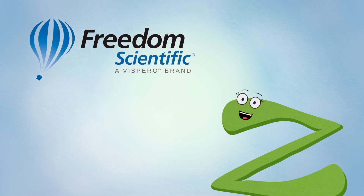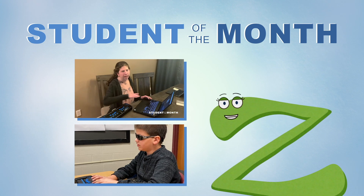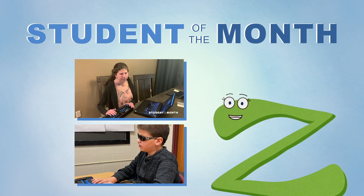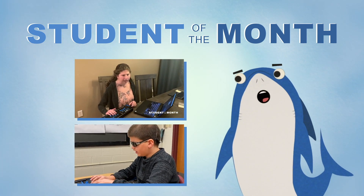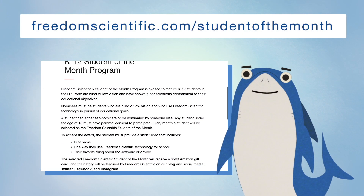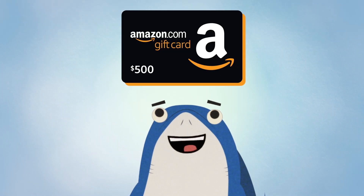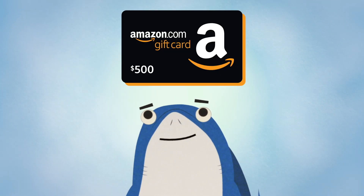The Freedom Scientific Student of the Month program features K-12 students in the United States who have shown a commitment to education. If that sounds like you or someone you know, submit a nomination at FreedomScientific.com/StudentoftheMonth. Winners will receive a $500 Amazon gift card — how cool is that?